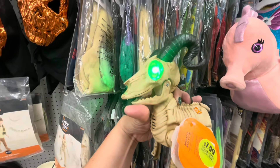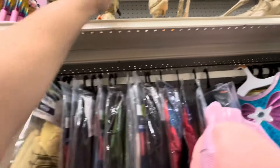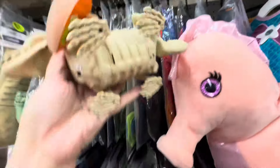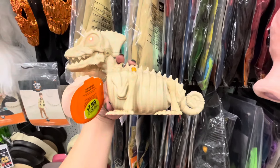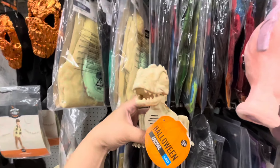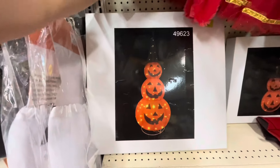Oh my god, that's hilarious! He screams! Then they have this one — try me — also $8. And then they have a big one for $20. More costumes — look at these, they light up for $50.